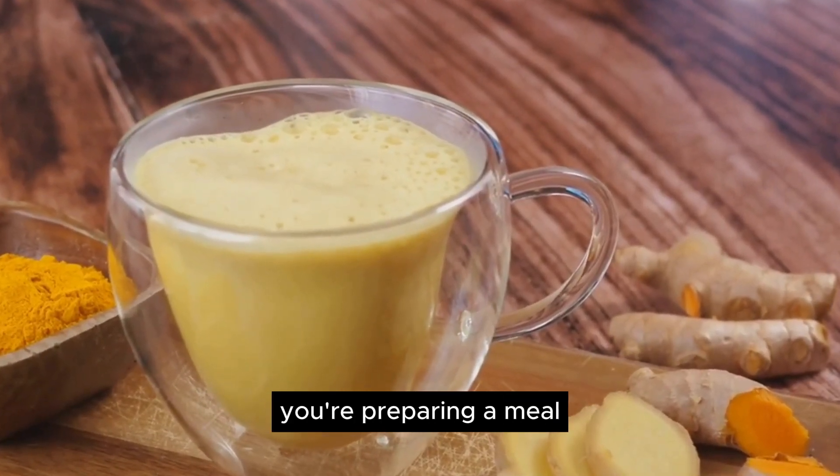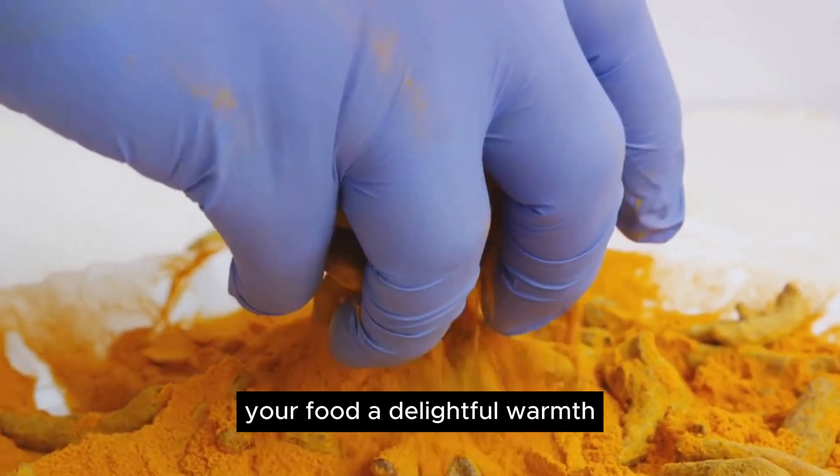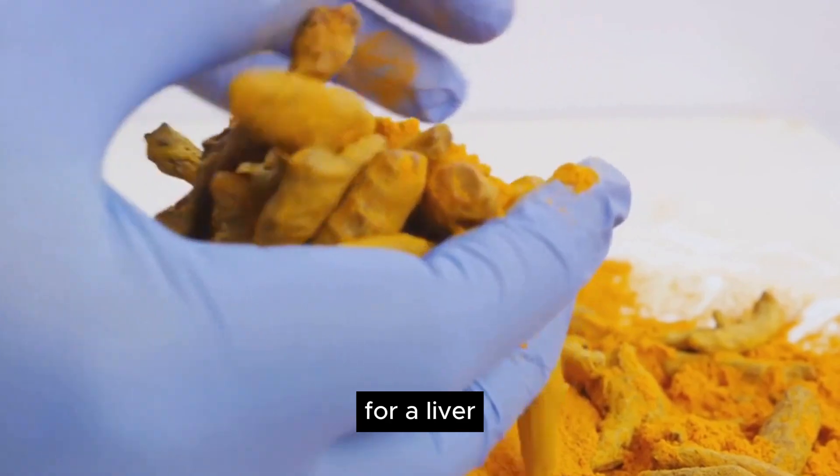By boosting these enzymes, turmeric helps to ensure that toxins are swiftly dealt with, reducing the risk of them causing damage to our liver and our health. So the next time you're preparing a meal, why not add a pinch of turmeric? Not only will it give your food a delightful warmth and depth of flavor — it will also be a liver-friendly meal.